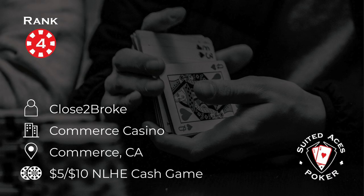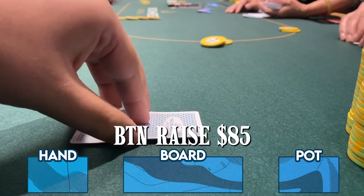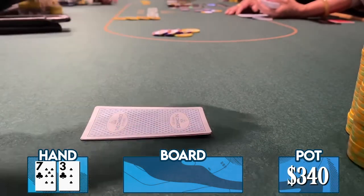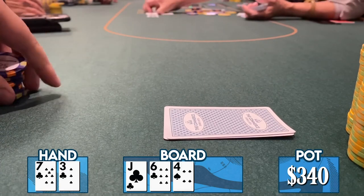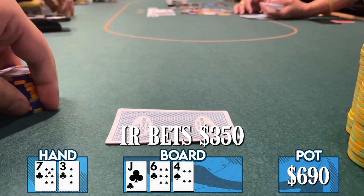Number four: Close to Broke is playing at the Commerce in California in a 5-10 cash game — here's how to win with seven high. He's in the straddle for $20. Under the gun and the cutoff limp, and the button raises to $85. He looks down at seven-three of clubs. Since it's only a 4x raise, he defends and calls. Both limpers call too, going four ways to a flop of jack-six-four with two clubs and a spade. He flops a flush draw and a straight draw in a big multi-way pot — this is what dreams are made of. They all check to the initial raiser who bets $350 — a massive pot-sized c-bet.